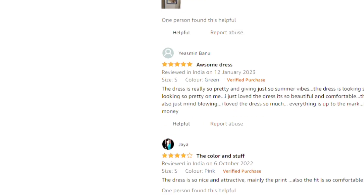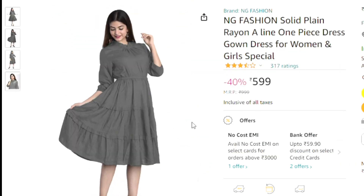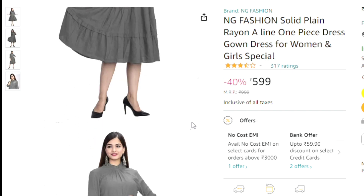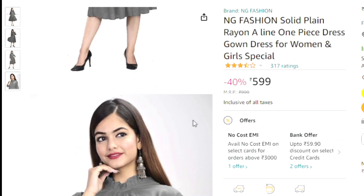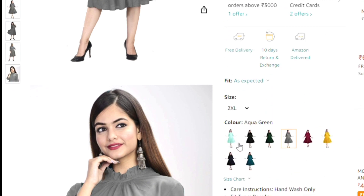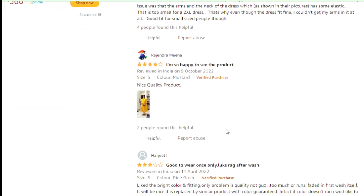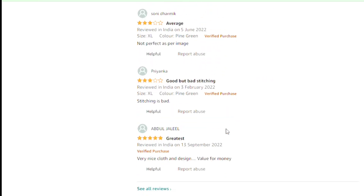The third one is a solid, plain, A-line one-piece dress — ground dresses for women and girls. This is a one-piece dress. You can also wear it as a midi, or if you want, you can pair it with jeans and carry it that way.